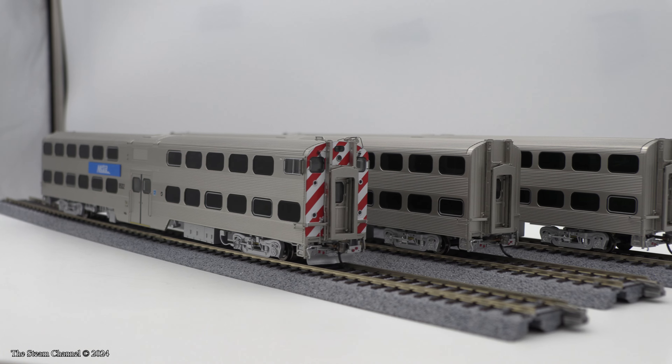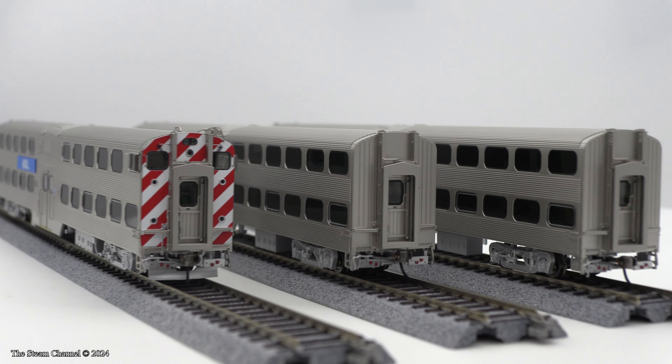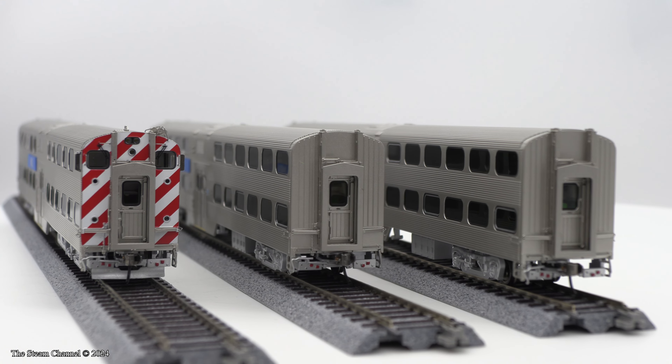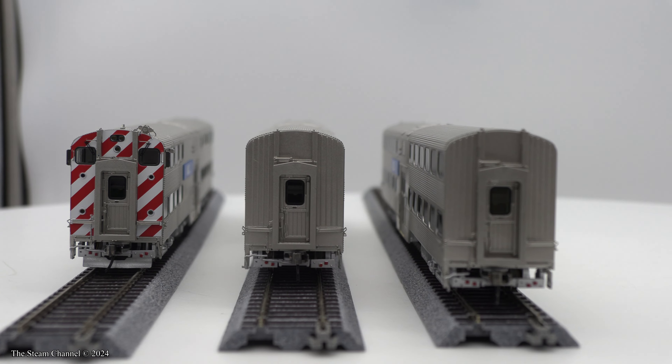These cars were designed from prototype drawings with the cooperation of Metra and feature interior LED illumination, correctly tinted windows, seat detail, and separately applied diaphragms. The 8500 cab cars and type 6000 trailers were designed specifically for Metra by Japanese rail car builder Nippon Sharyo.